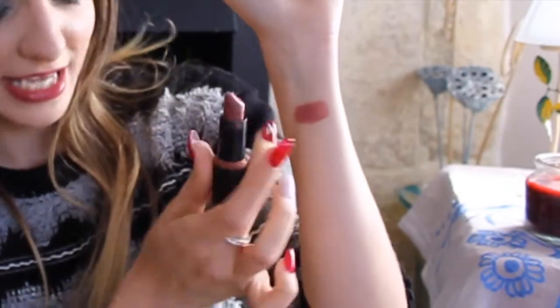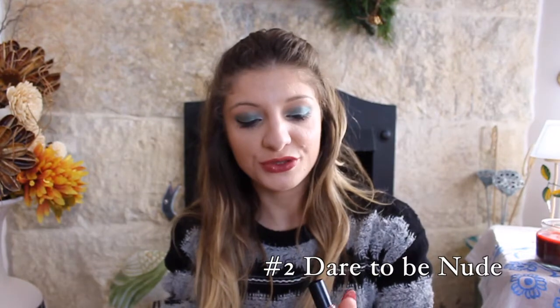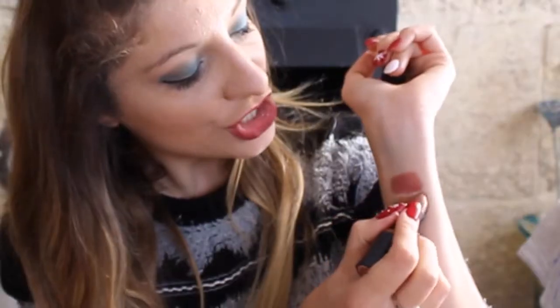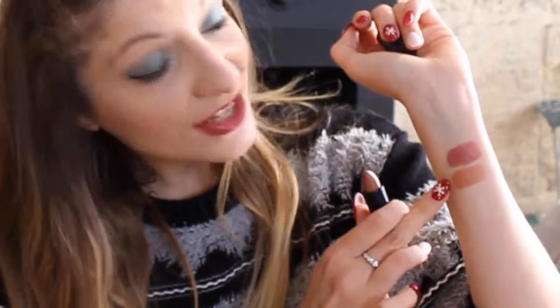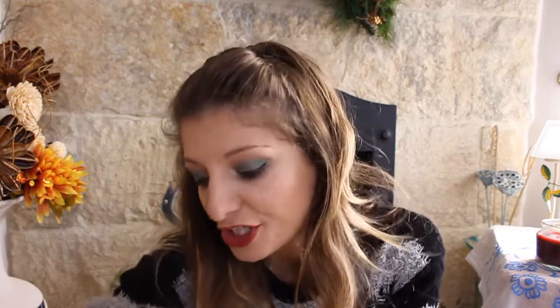Barely There has hints of plum and hints of dark colors. Then I have another nude called Dare to Be Nude — it's a dusty brown shade, very lovely. But I think my favorite is Barely There, as you already know.